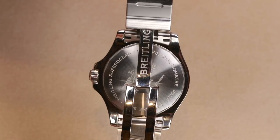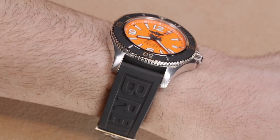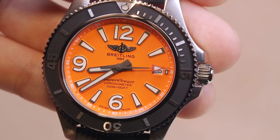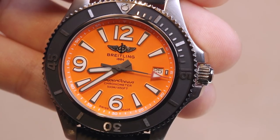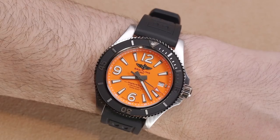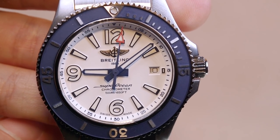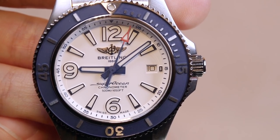It's a good looking watch. I like the raised hour markers — very legible — and a very attractive looking bezel, which is steel with raised markers and a matte black finishing on the bottom part. This is an orange dial version that comes in a lot of different colors. I really recommend that anyone interested in the Superocean check out the full range, because there is going to be one for them.